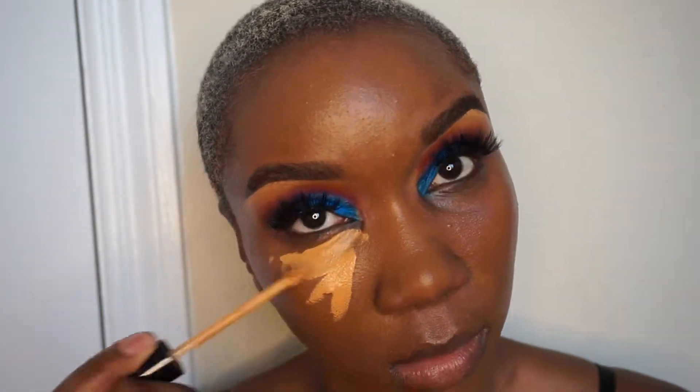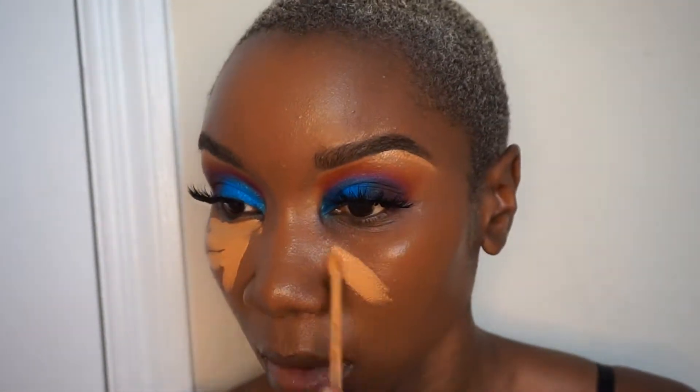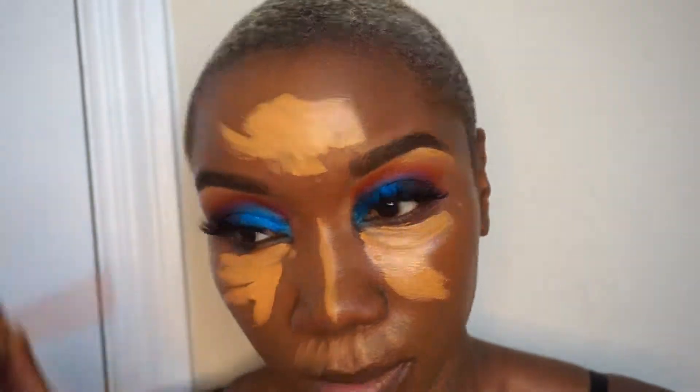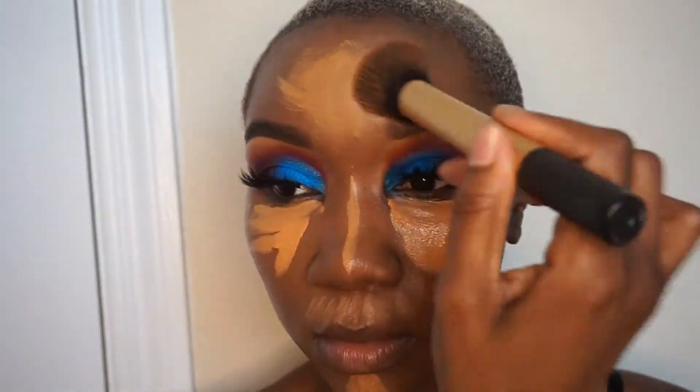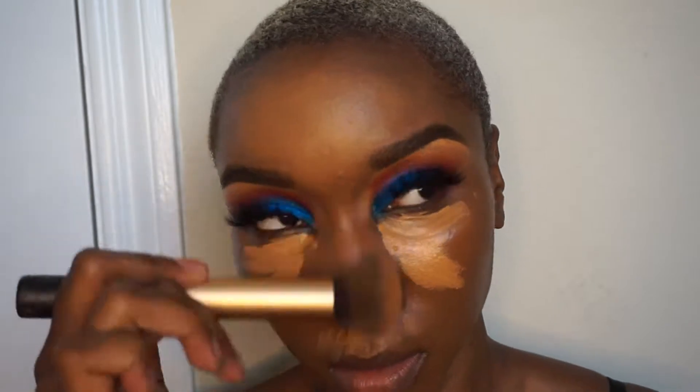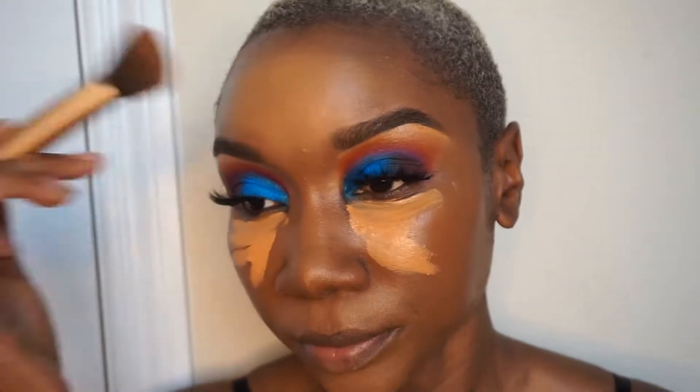Normally I like using sponges to blend out my concealer, but as you can see I was too lazy to get up to go find my sponge, so I just use the same brush that I blended the foundation with. Just make sure you blend, blend, blend — blending is key with this.